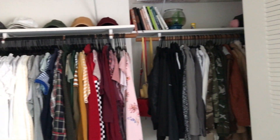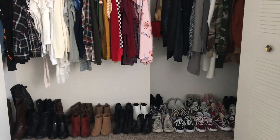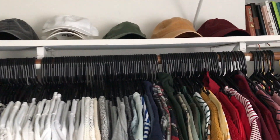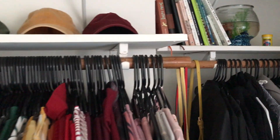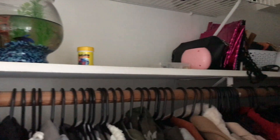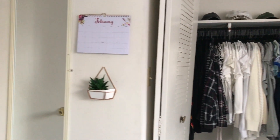Next is my closet. On the right I keep all of my shirts and on the left I keep all of my jackets and outerwear. On top I just have my hats, journals, cookbooks, and other books, and my fish. And in the back I just keep a lot of extra storage stuff.